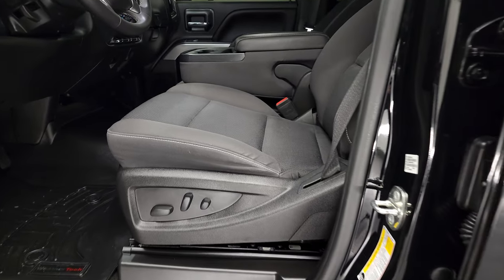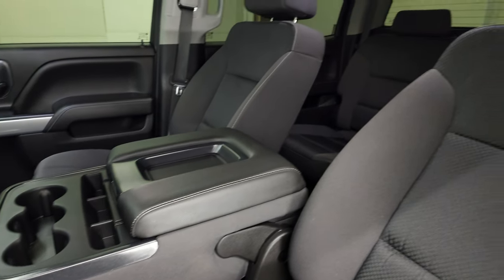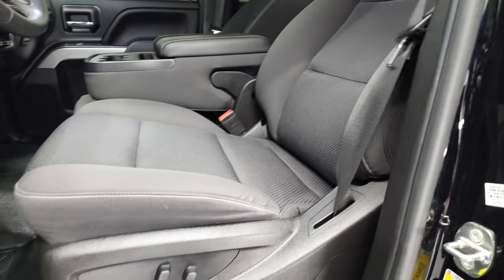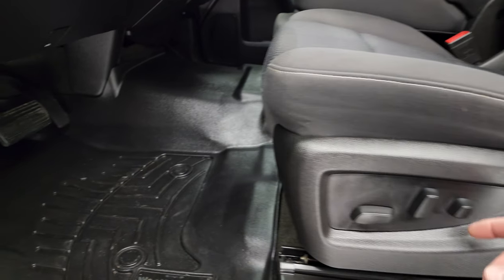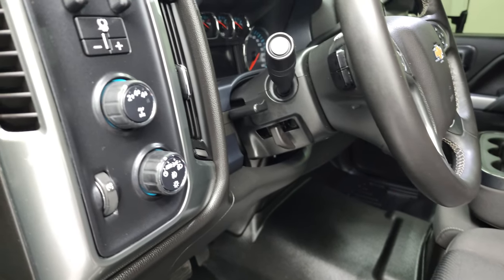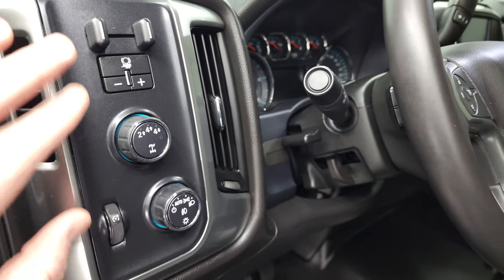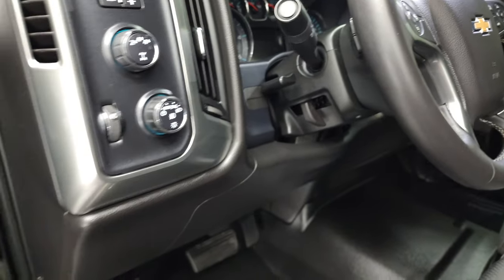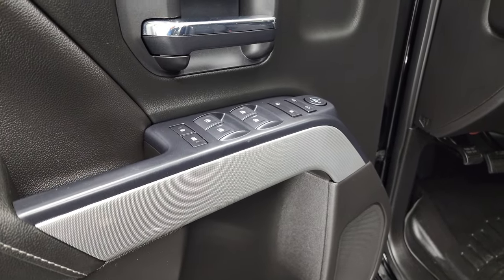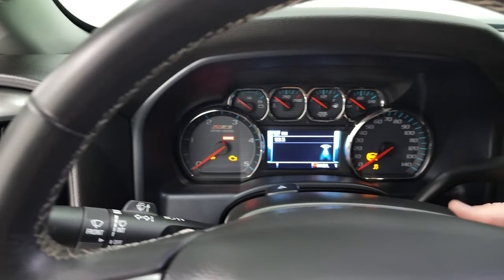Inside, the LT1 package gives you the black cloth interior. You get the 40-20-40 split bench seating — there are no rips or tears on the seats and they are in excellent condition. This one comes with WeatherTech floor mats over the driver's and passenger's spots. Auto headlamps, tow haul four-wheel drive, factory brake controller, tilt and telescopic steering wheel, power windows, power locks, power mirrors. You do get the Z71 trim on the doors. We'll hop inside and check out the miles, radio, and everything this truck has to offer on the interior.